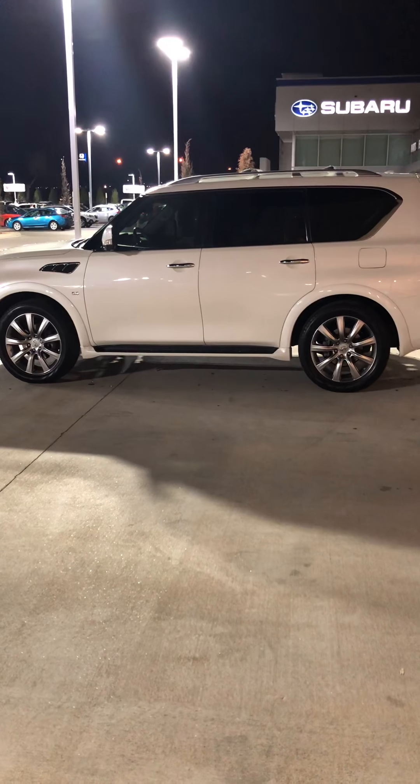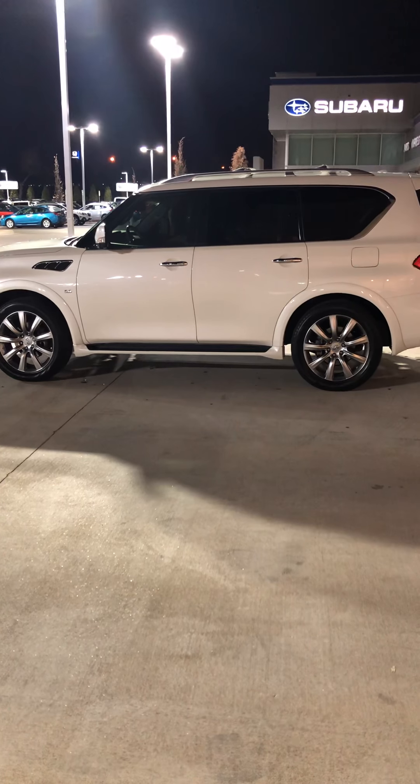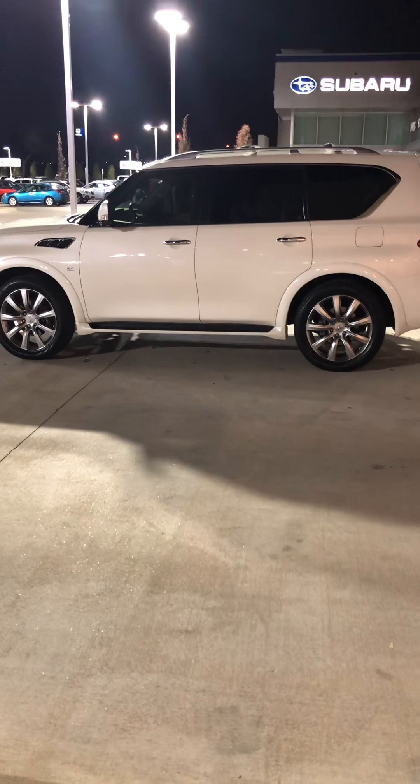No one ever has buyer's remorse on this car. It rides like a dream but it's powerful — it's really beauty and the beast, if you will. So there you go, James. My name is Tom Brousseau, Bob Moore Infiniti, 405-209-6105. Let me know what you think and we'll schedule time for an in-person demo. Thanks, sir.